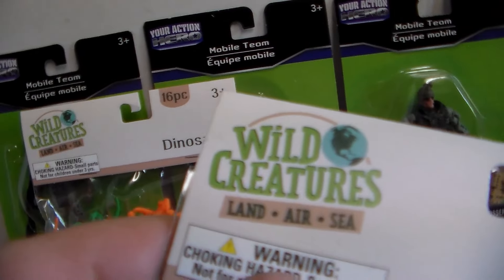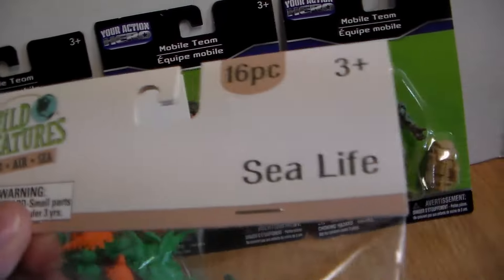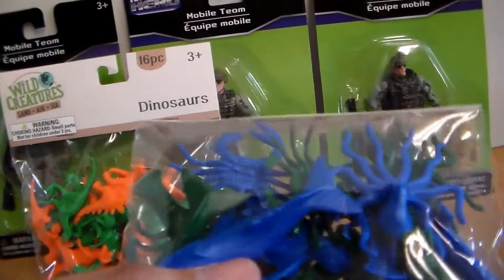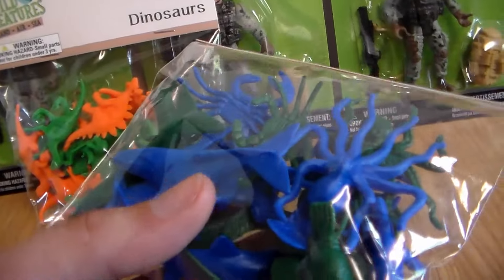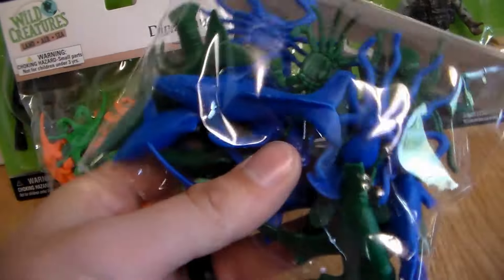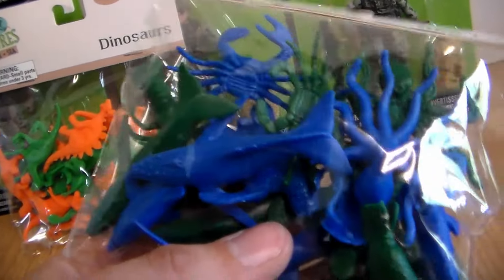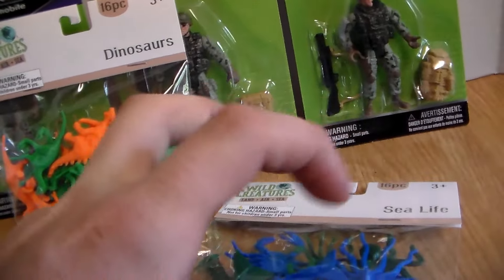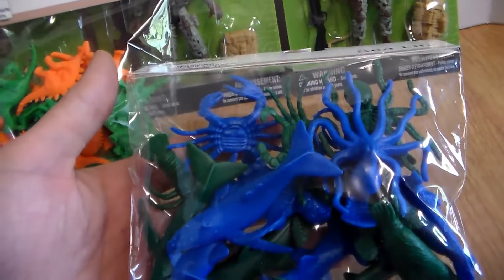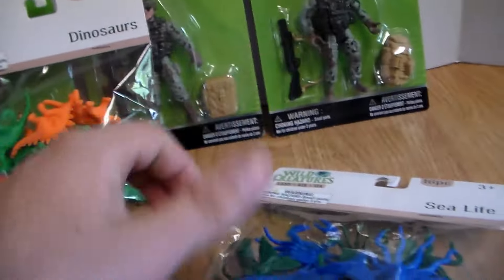We got some Wild Creatures Land, Air and Sea — Sea Life, 16 pieces for $1.25. I did break my own rule; I was telling my girlfriend I don't like buying toys like this where they're all one color — I'd like them to be more realistic. But if you guys want me to hand-paint these for a live stream or spray paint them in my own colors, smack the like button and I'll go ahead and do that. We'll make some really cool designs — I have a lot of gray figures we could do that with.